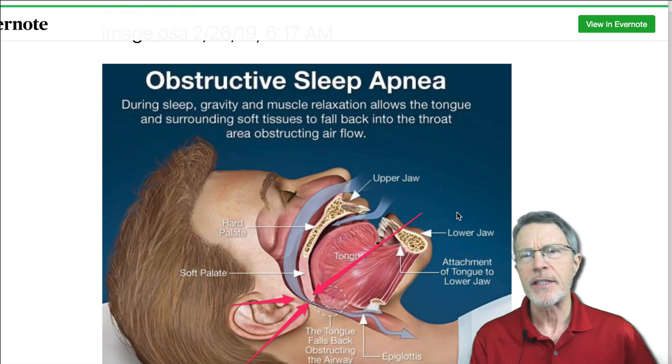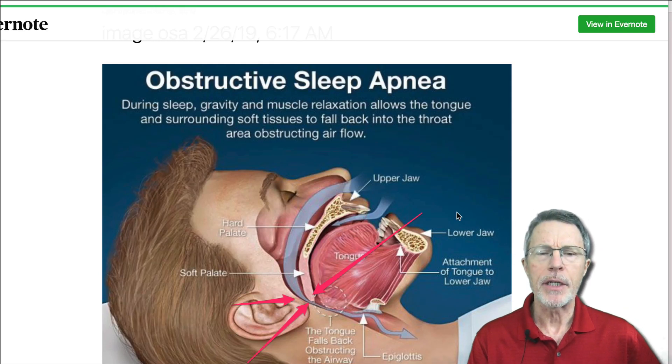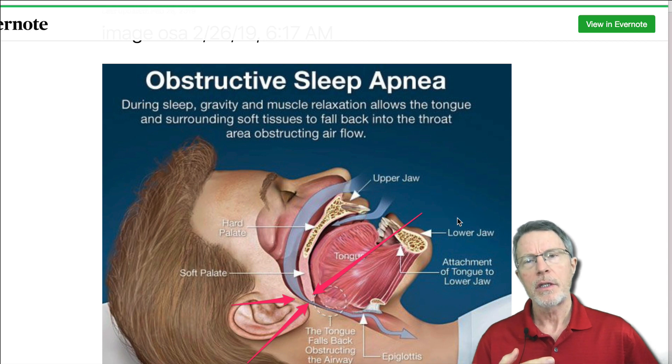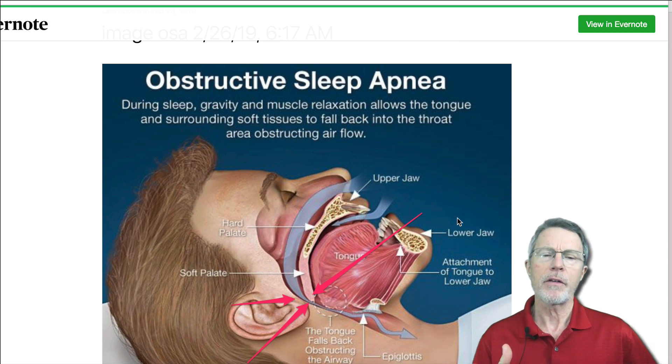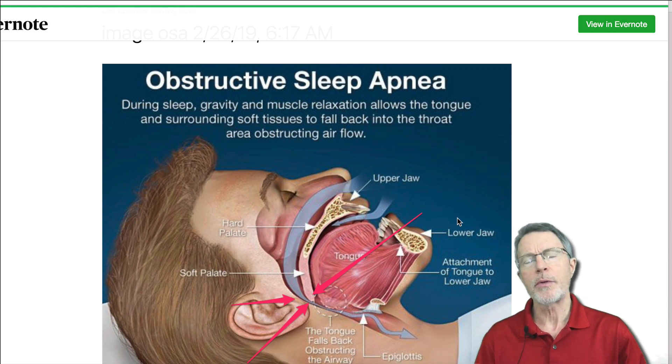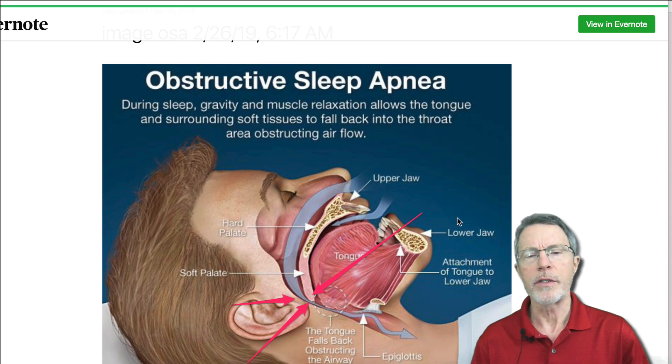This video is going to go back to the basics on sleep apnea — what it is, what it looks like, what it sounds like, and what causes it. Then we'll talk about how you can find out if you've got sleep apnea from the comfort of your own home, and go a little deeper into some discussion about what to do next.